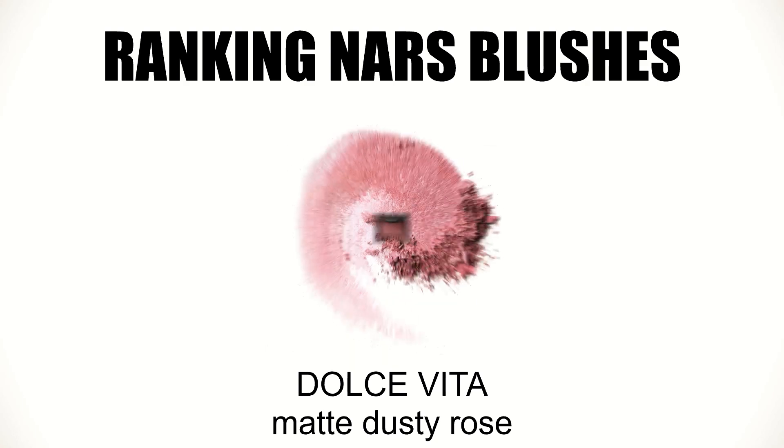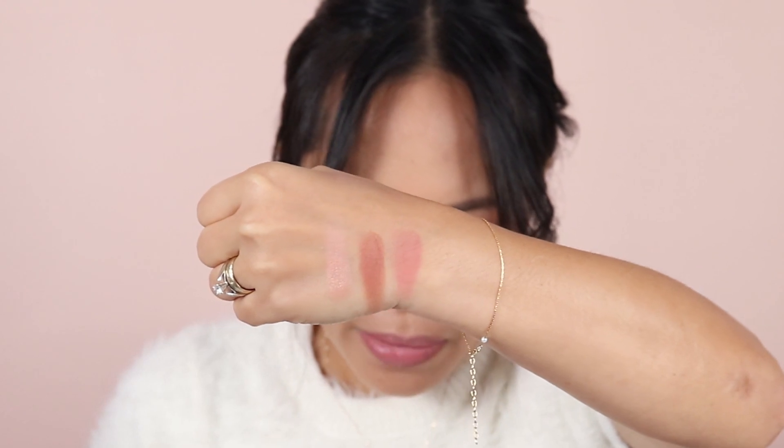Next up I have Dolce Vita. I have a smaller size here and I don't use it a lot because it's very specific — I feel like I only use it during fall. It's barely touched but it is beautiful; it's one of the best sellers for NARS blushes. It's a purple or plum-ish color with a little bit of red and pink peeking through. Lately I've been staying away from plum blushes because I feel I look older, and I've been digging into more pink and coral shades.